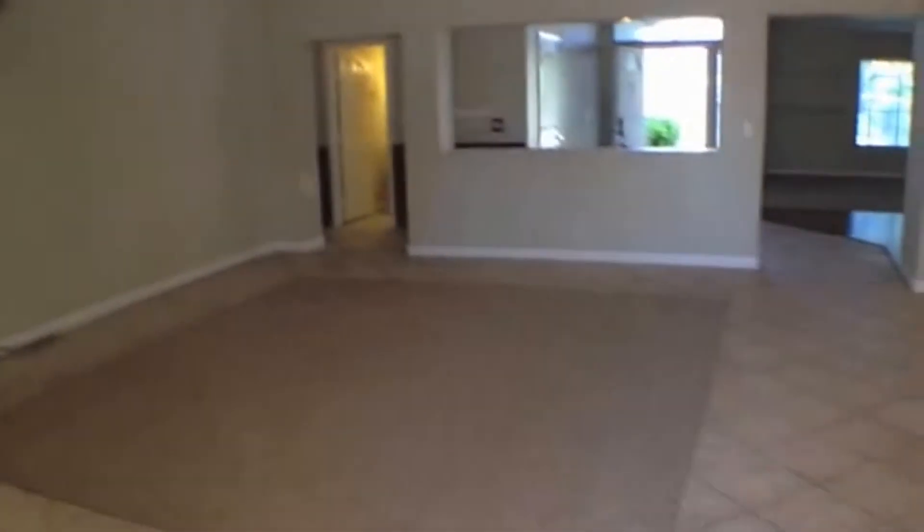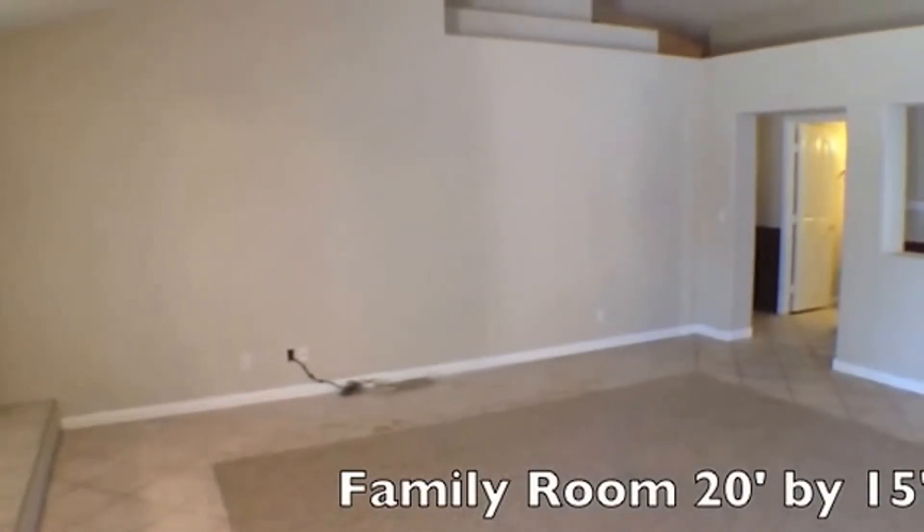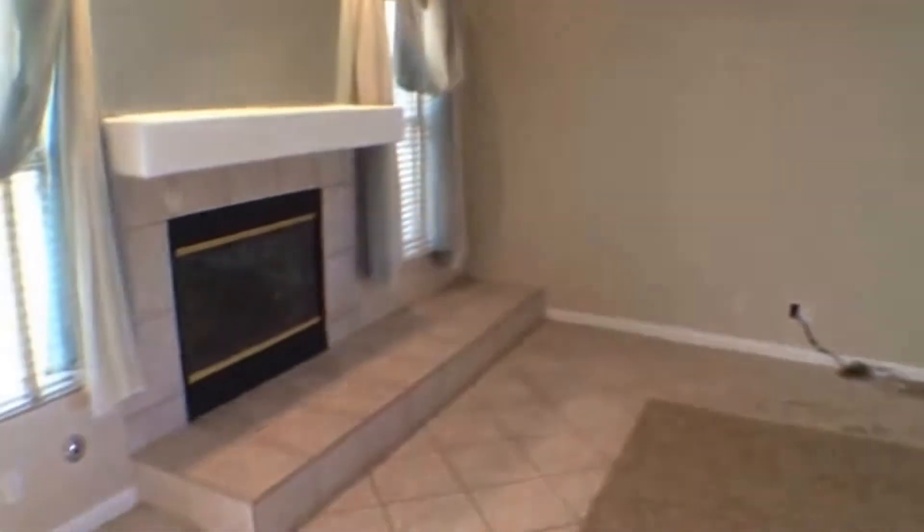So now we're back in the home and we are in the family room. This family room is 20 feet by 15 feet, and here's a nice look at the gas fireplace.